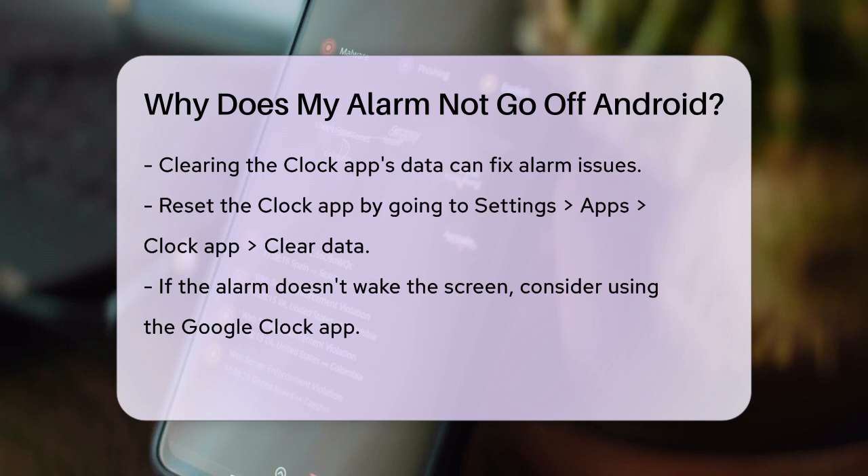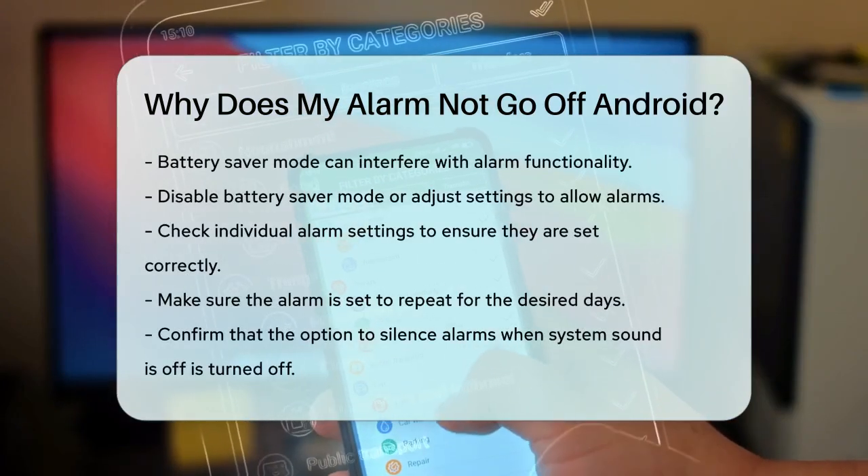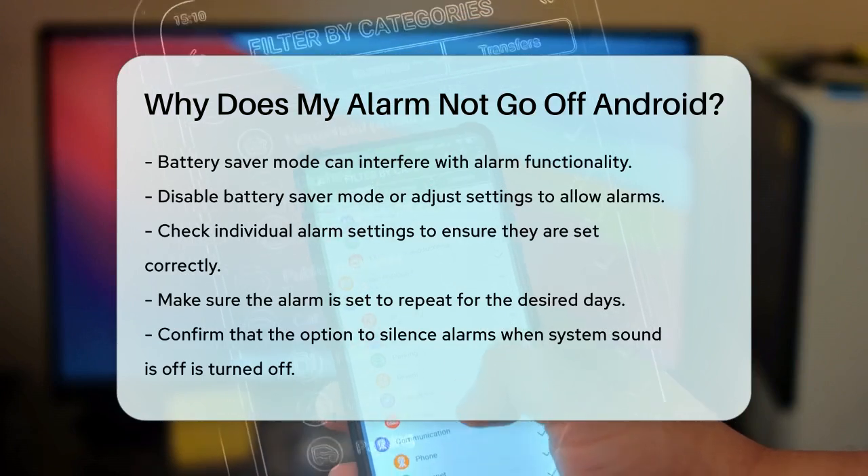Battery Saver mode can also cause issues. If your phone is in Battery Saver mode, especially when the battery is low, it might prevent alarms from going off. Make sure to disable Battery Saver mode or adjust its settings to allow alarms to work.